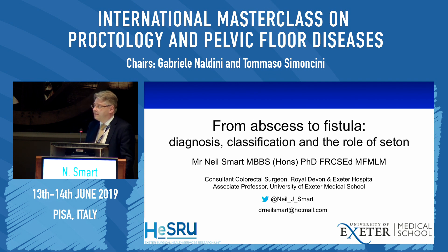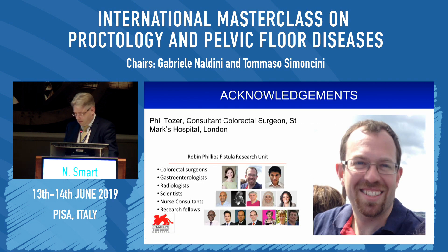Thank you very much for the very kind invitation to come and speak to you all today. The first thing I have to say is that rarely do we travel this road alone, and I've been very fortunate to have the advice of a really good friend when putting this talk together, which is Phil Tozer from the fistula unit at St. Mark's in London, who has very kindly lent me some of his slides.